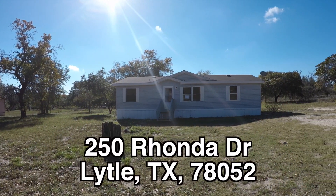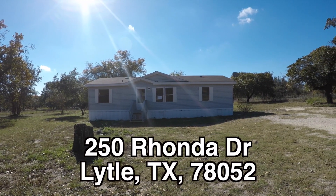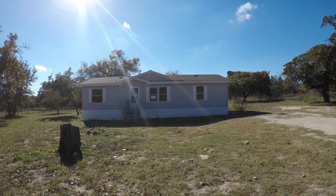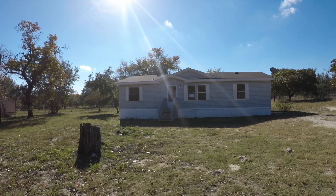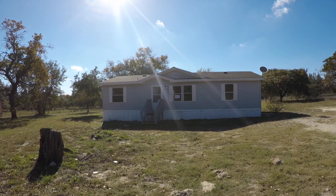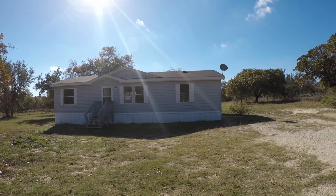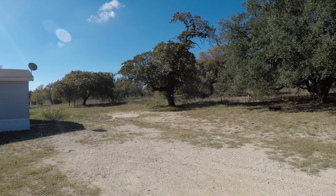Now on to the home. We are here in Lytle, Texas, and we are at 250 Ronda. This is a three bedroom, two bath, double wide manufactured home, approximately 1,330 square feet. It was built in 2009 and this home sits on a large 2.3 acre lot — really big lot out here.